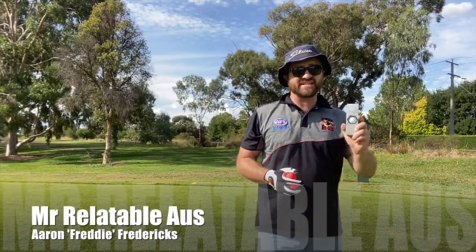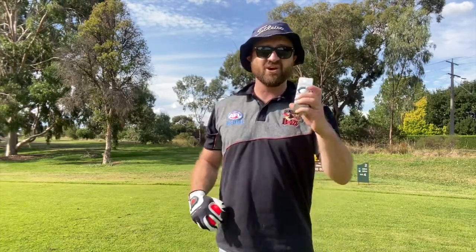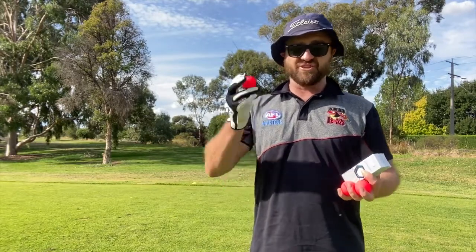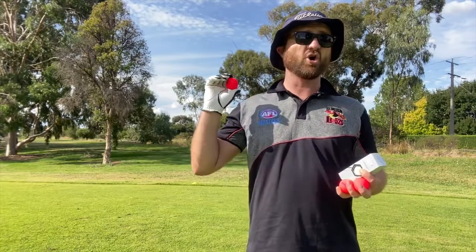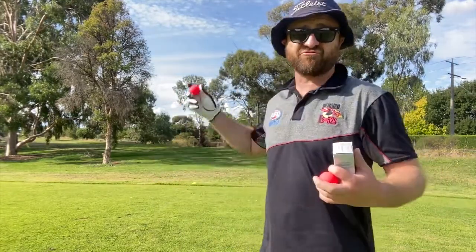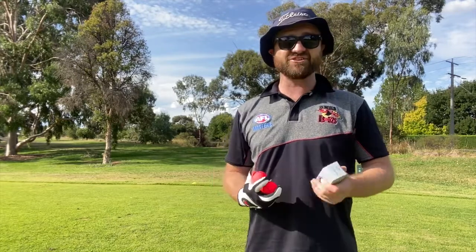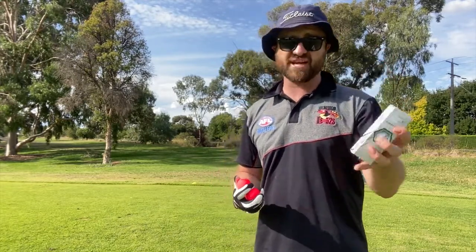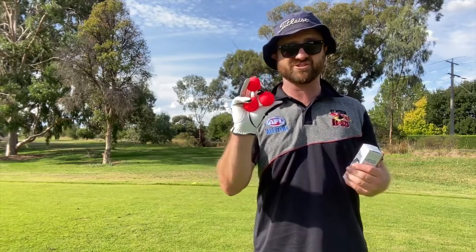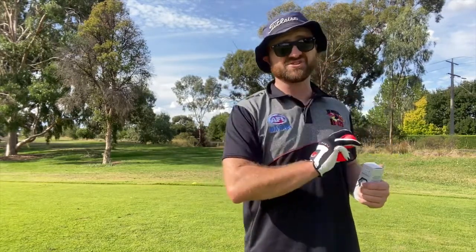Hey guys, Mr. Relatable Oz, Aaron Freddie Fredericks. The intro may look very similar to my last video, but I thought I'd be smarter and do multiple balls all at once. Today we're putting the Callaway Super Soft — which we know how that performed last video — against the Volvic V-mat. The biggest difference is that Volvic usually makes a hard ball, but this compression is apparently 55. Way back in my videos, 50 was that magic number I thought made me shine as a golfer. The Super Soft is at a 38, which is super soft. Compression 55 — I'm so interested to see if that was my magic number. We're gonna have a drive, chip, and putt and see how they go.